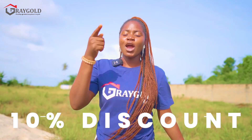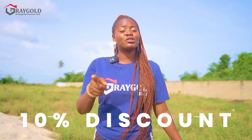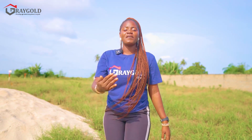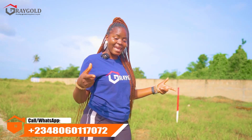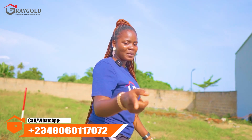Congratulations to all our clients who have invested here — you are among the lucky ones. But for those looking to invest, there is still an opportunity here in Lagoon Front Estate. Call Greygold Realty on the numbers on your screen to help you secure your choice plot, and you will be glad that you did.